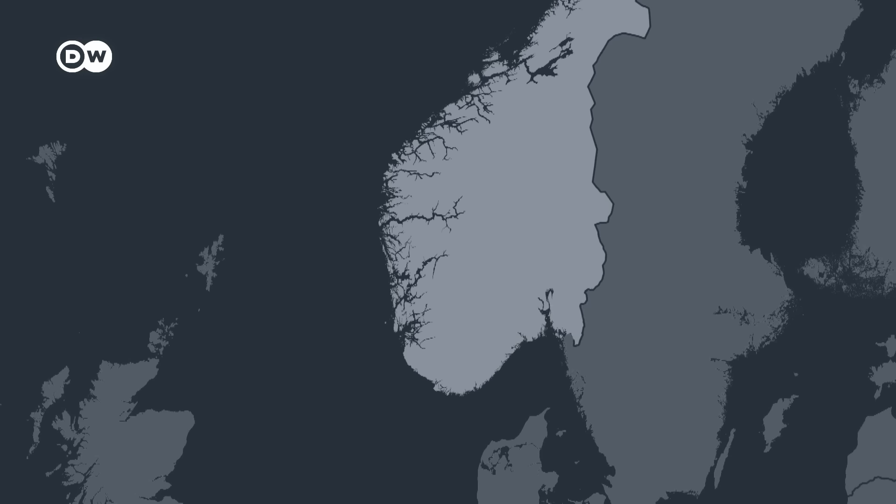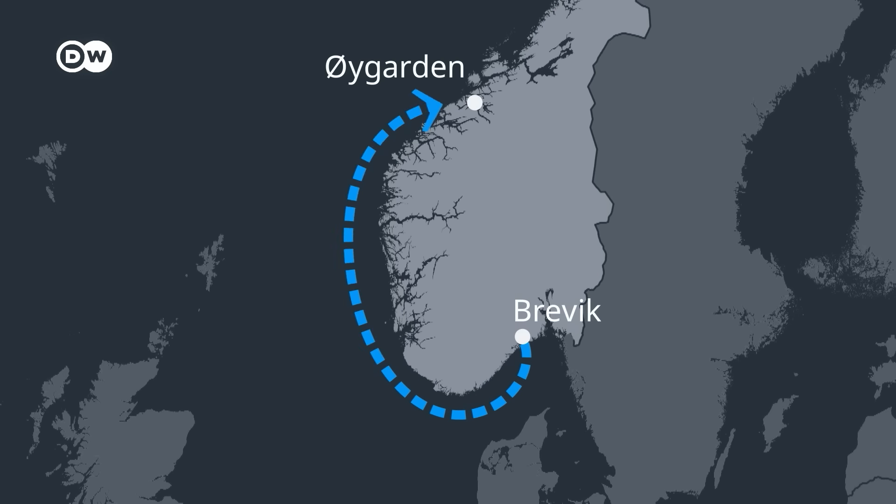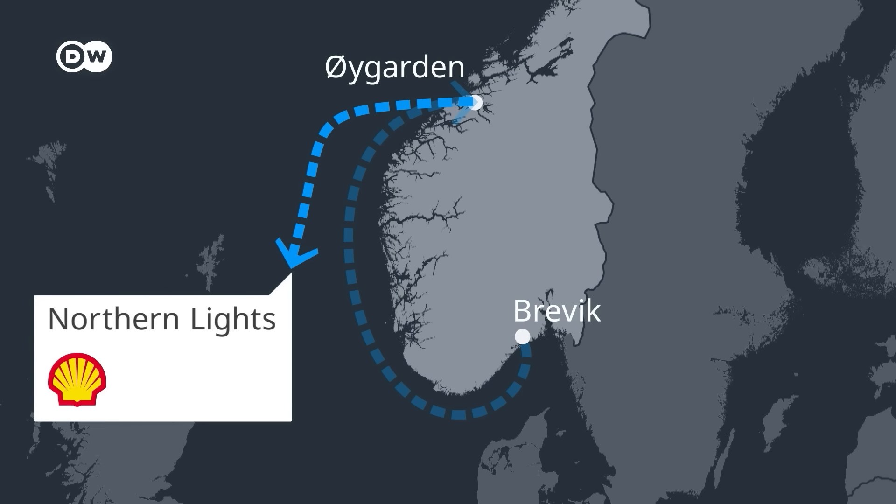The CO2 from Breivik will travel 300 nautical miles to Åi Garden. Then it will be injected into a pipeline and stored off the Norwegian coast. The storage facility is called Northern Lights. It belongs to Shell, Total Energies and Equinor. We'll return to the role of oil and gas companies later.